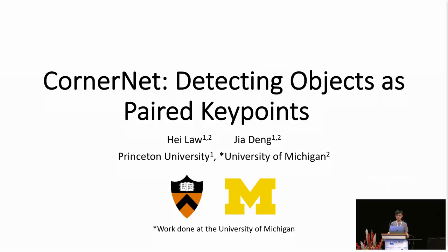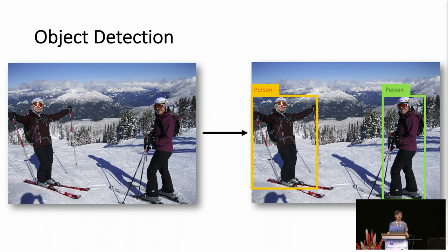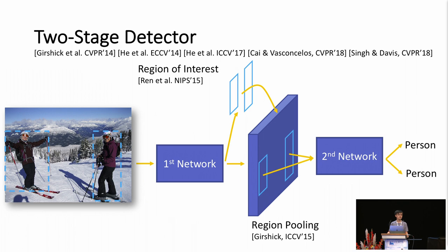Object detection is a fundamental task in computer vision. The task is to localize each object as a bounding box with a category label. Many current object detectors share a two-stage design that consists of two convolutional networks. The first network generates a set of region proposals. The second network classifies each region proposal and outputs a final bounding box.